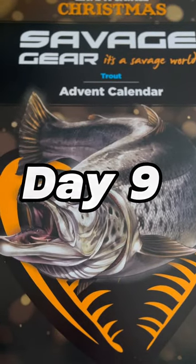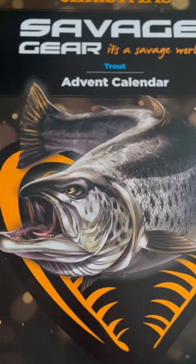Day 9 of opening the Savage Gear Trout Advent Calendar. Alright, let's open up this box. There's an epic there from the credit card calendar. Let's find number 9.